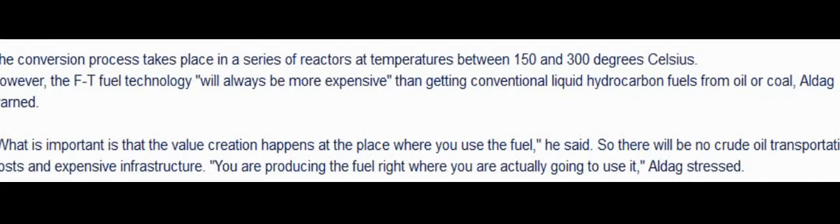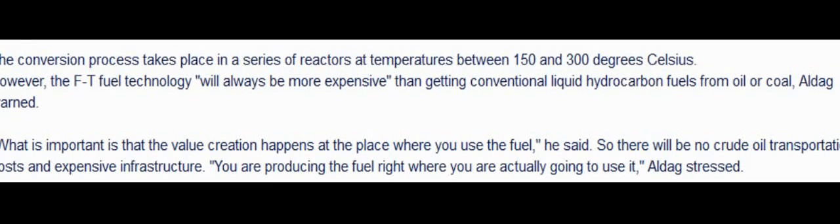However, the FT fuel technology will always be more expensive than getting conventional liquid hydrocarbon fuels from oil or coal. What is important is that the value creation happens at the place where you use the fuel, so there will be no crude oil transportation costs and expensive infrastructure pipelines. You're producing the fuel right where you're actually going to use it.